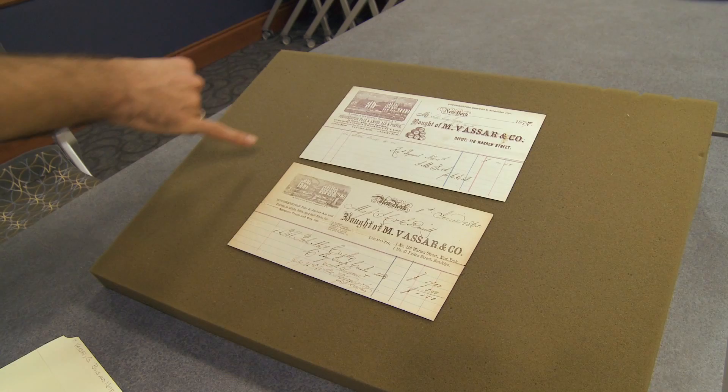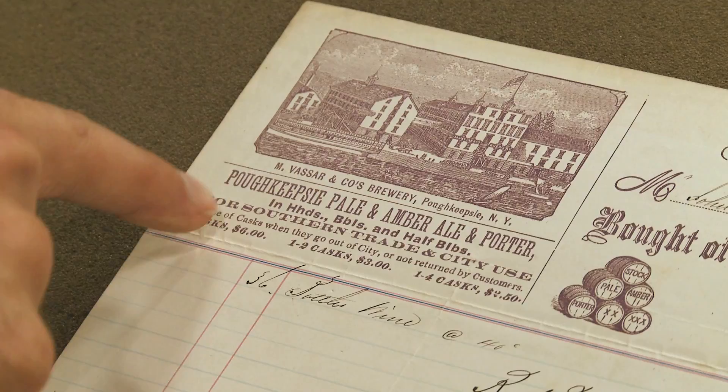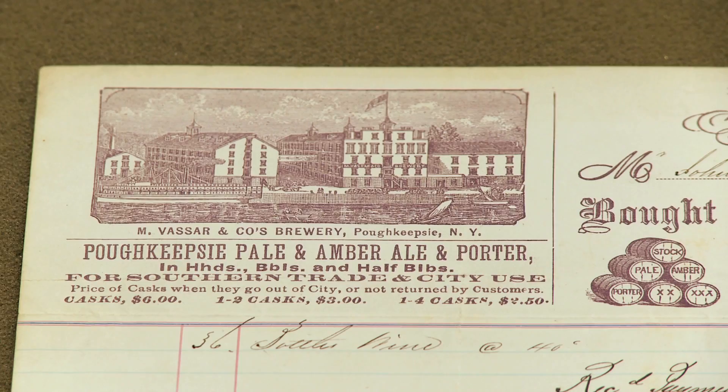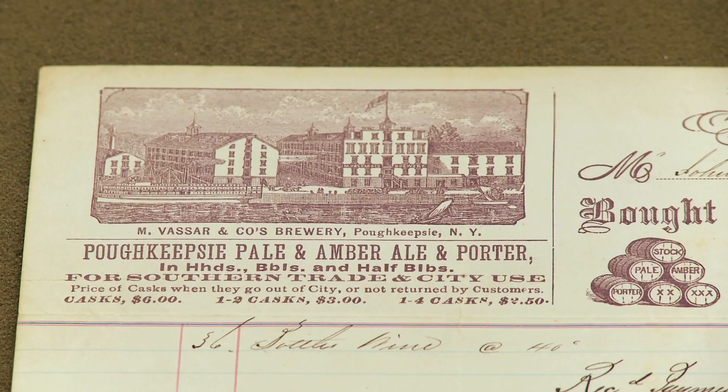These are basically receipts, if not order forms. This is interesting because this is for Southern trade and city use. They made special beers for shipping south, for shipping to warmer climates — beers that were stronger and more heavily hopped. It has a cool engraving of the brewery right down on the Hudson.